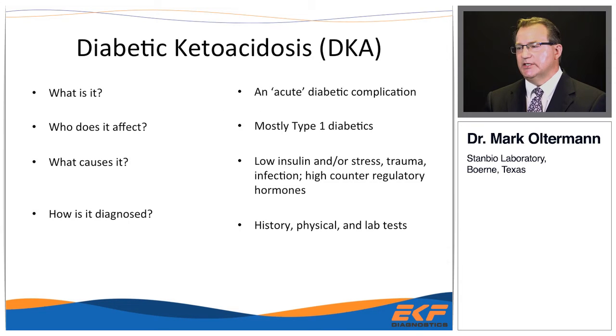What is DKA? It's an acute diabetic complication, primarily in type 1 diabetics, less so in type 2. What causes it? Basically, a lack of insulin — absolute or relative — and then the counter-regulatory hormones start kicking in. It's diagnosed through history, physical, and a subset of lab tests.